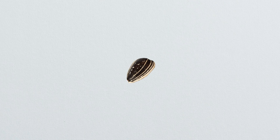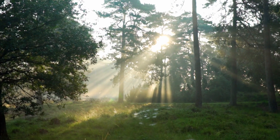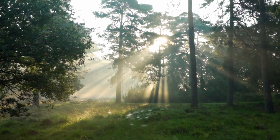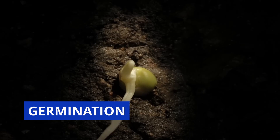A seed may look quiet on the outside, but on the inside, it's packed with life. When a seed gets the right conditions — water, warmth, and air — it starts to grow. This process is called germination.